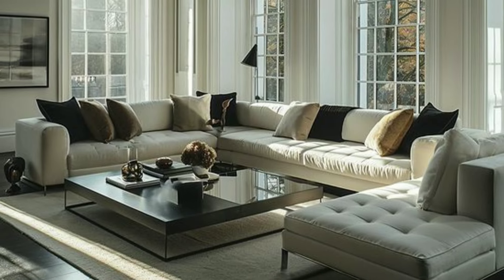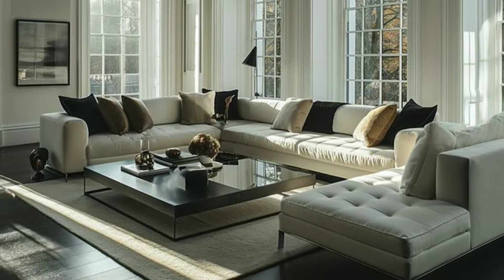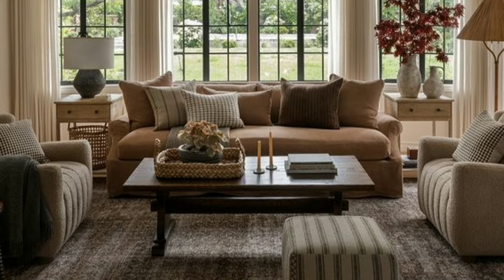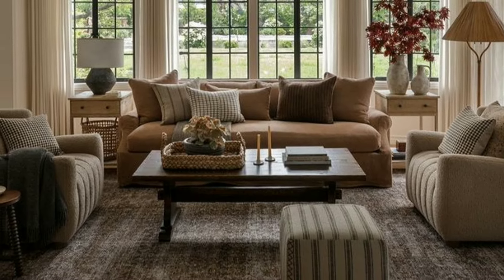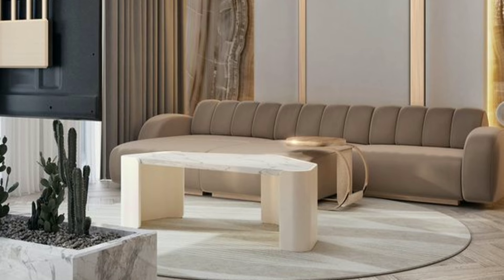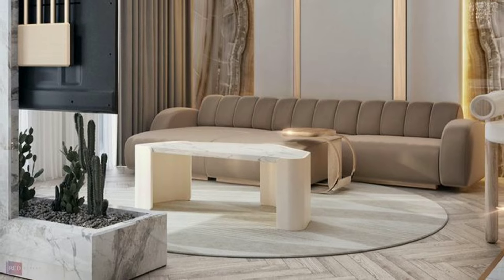Blue and green are known for their calming effects. Choosing shades like sky blue or sage green can make your living room a peaceful retreat. These colors are perfect for creating a serene environment, ideal for relaxation and unwinding after a long day.